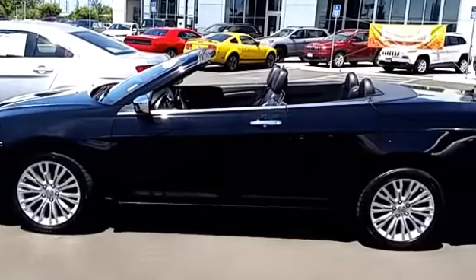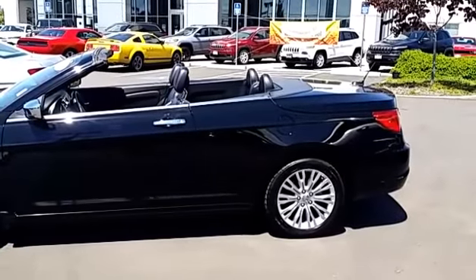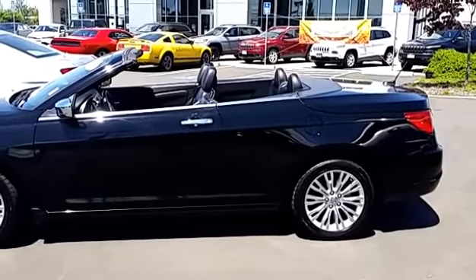Here it is with the top down. So to put the top up, you just go right down there and pull the button up. Kind of hard to videotape that without going on.